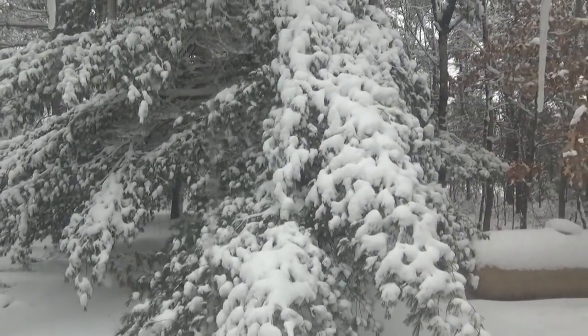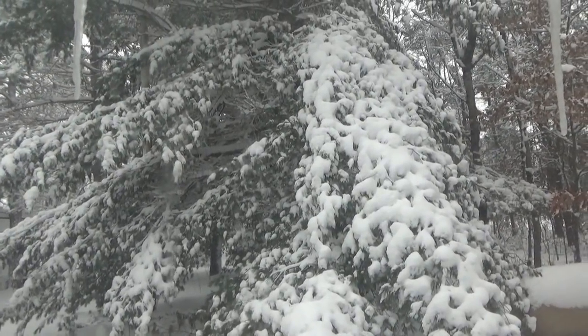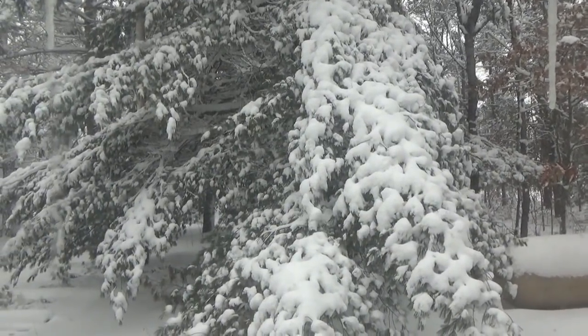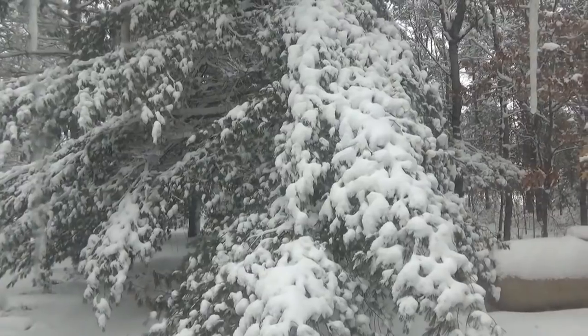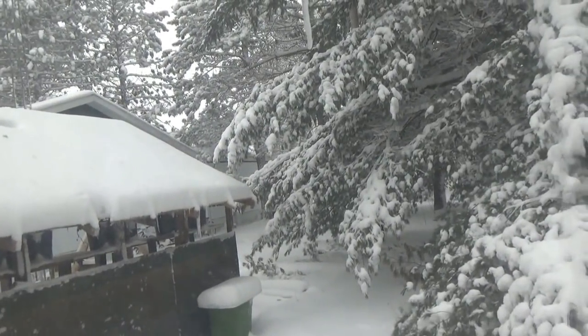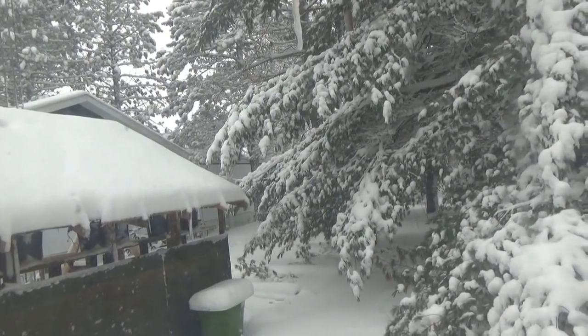I'm surprised we still have power — we have great power. Heavy, heavy, heavy. This is odd, this is the strongest, worst snowstorm we've had. There's a good foot of snow on the roof of the greenhouse. I don't know if the camera shows the perspective, but there's a good foot of snow on the greenhouse.